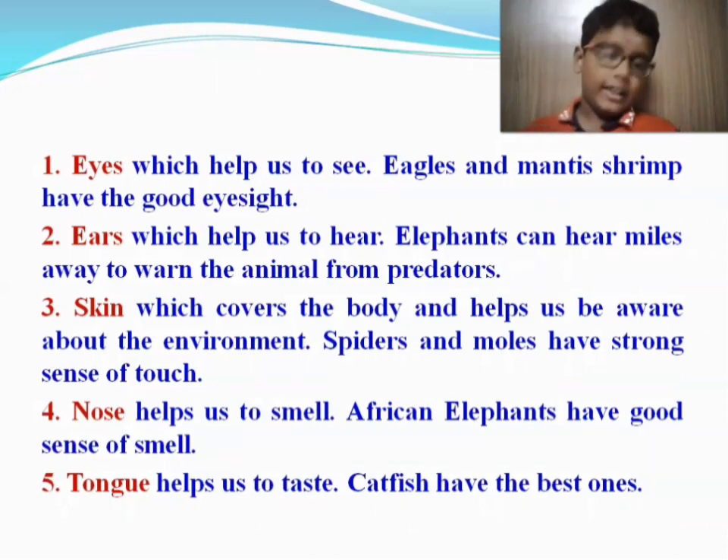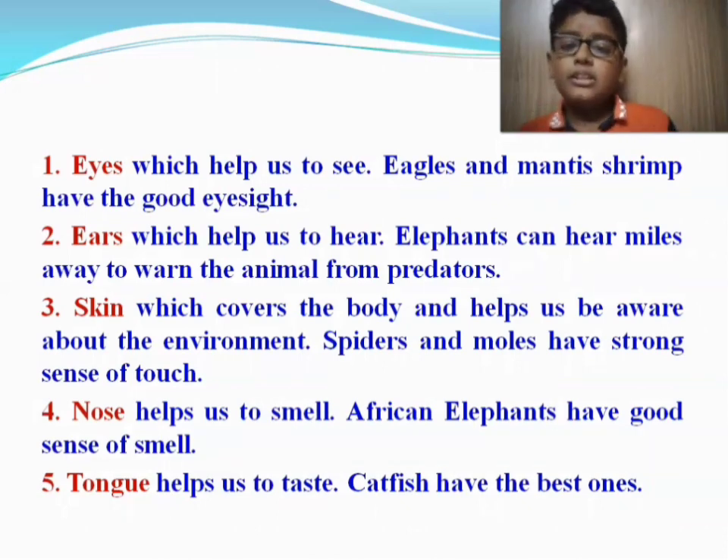1. Eyes, which help us to see. Eagles and mantis shrimp have good eyesight. 2. Ears, which help us to hear. Elephants can hear miles away to warn animals from predators.